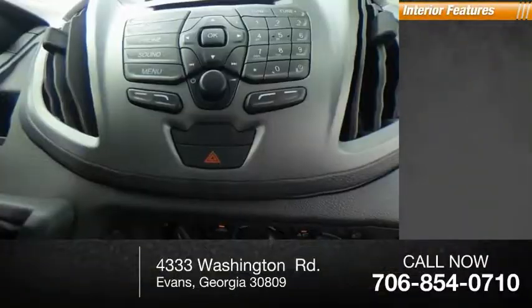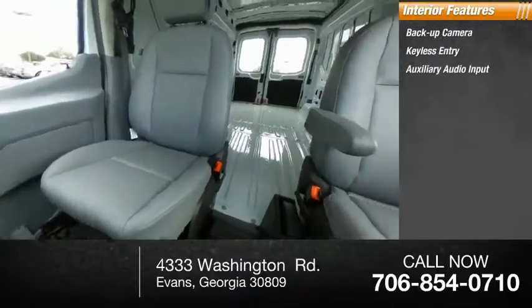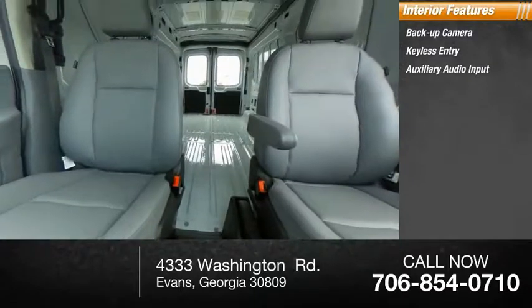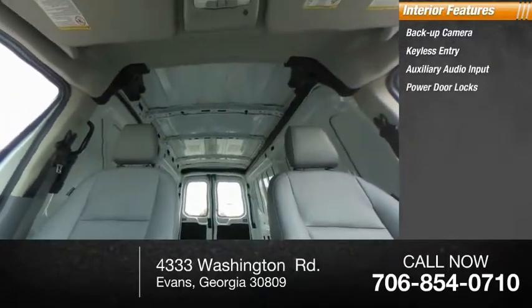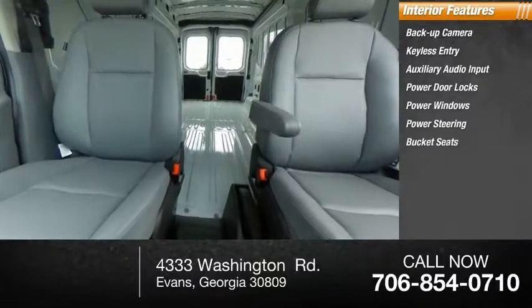Inside you'll find backup camera, keyless entry, auxiliary audio input, power door locks, power windows, power steering, bucket seats, driver airbag, passenger airbag, vinyl seats.